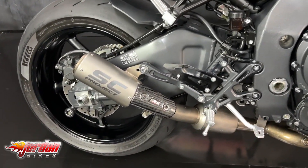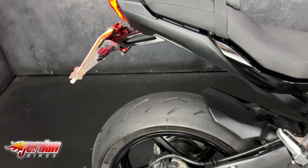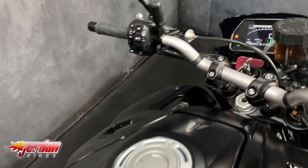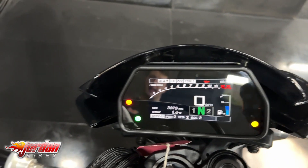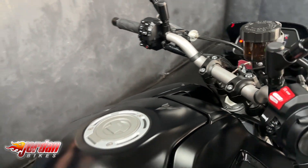On this particular one you've got LED lights, a fly screen, and it's also got the SC Project exhaust with the D-CAT. It comes with a tail tidy and LED indicators. It's a newer model so it does indeed come with that color TFT display, and you've got cruise control and adjustable power.